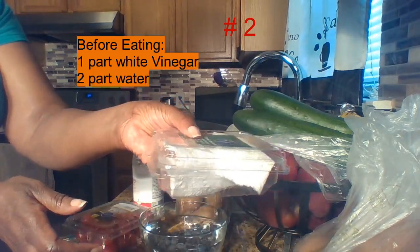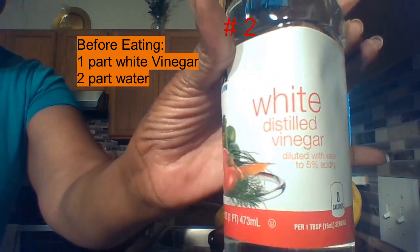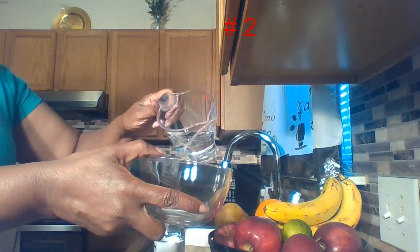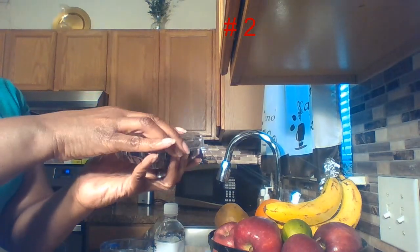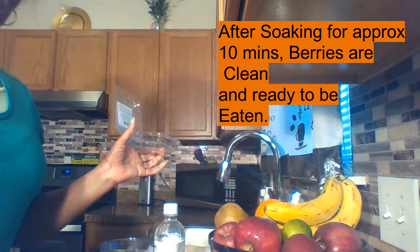Put them back in the container. Next, soak them in a two-to-one ratio — for example, distilled vinegar. Pour one part vinegar into the bowl, then two parts water, which I've already measured out here. Allow your berries — blueberry, blackberry, raspberry — to soak for five or ten minutes.